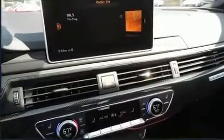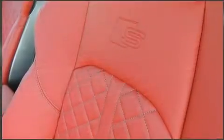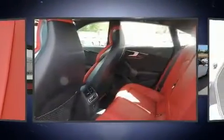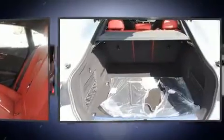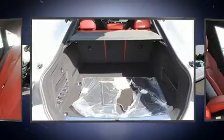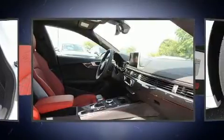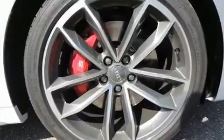All of the premium features expected of an Audi are offered, including a power moonroof, a power rear cargo door, and air conditioning. The unique heads-up display projects vehicle information onto the windshield, including speed, gear selection, and engine speed, so drivers benefit by not having to take their eyes off the road.